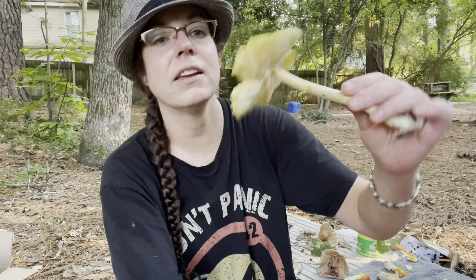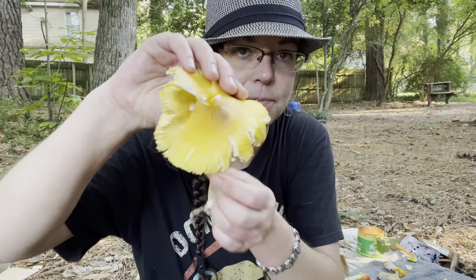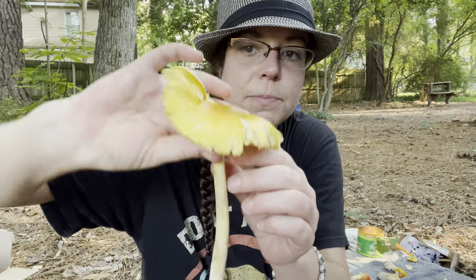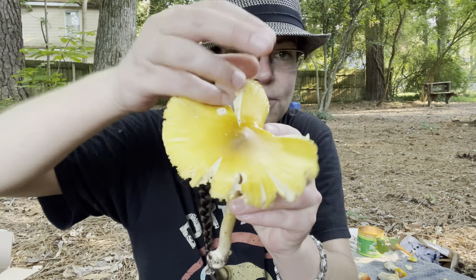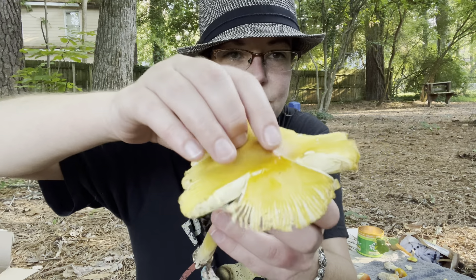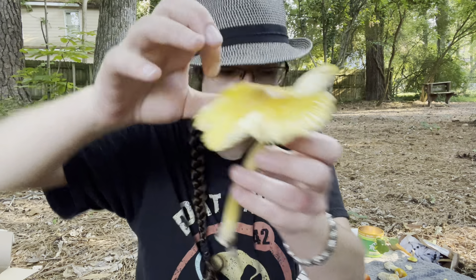Here's a larger, floppier version of the same mushroom. You see again kind of a smaller cup of tissue at the base, and you get this sort of sunny yellowish color with a little bit of darker yellow in the middle.